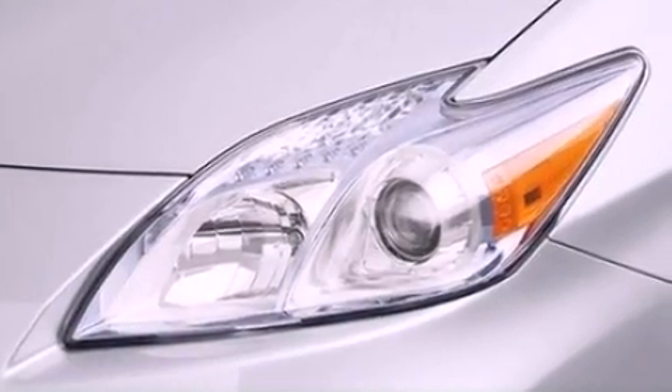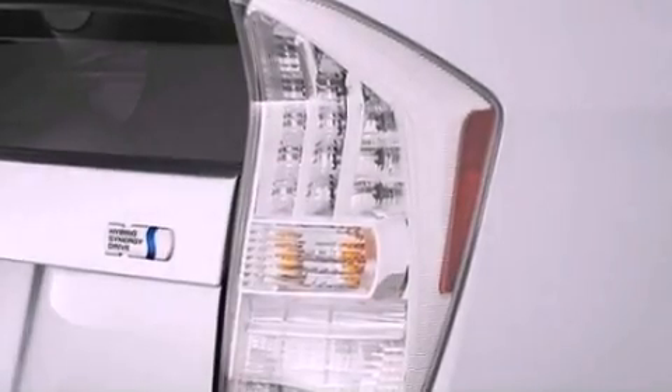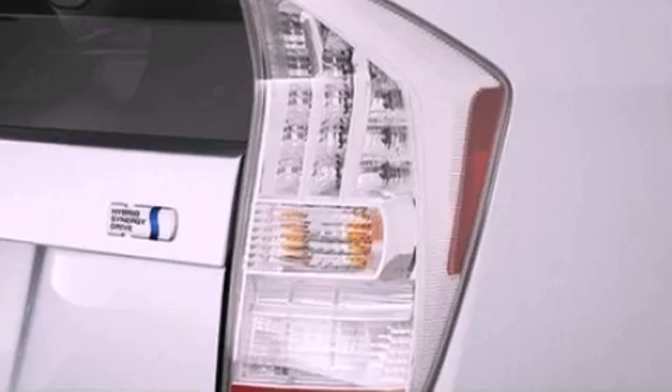The following features are also included: a pollen filter, cruise control, heated side view mirrors, an engine immobilizer theft deterrent system, and an anti-lock braking system.